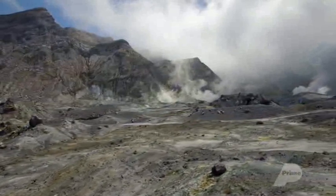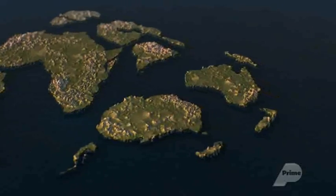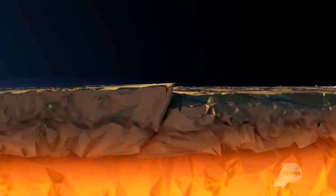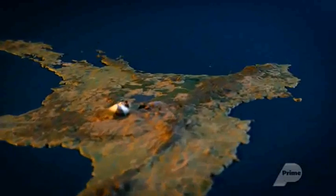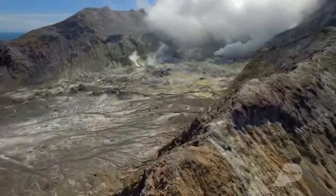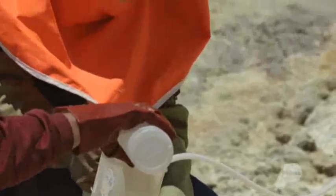Some of New Zealand's volcanoes are dormant, but many are active. Mount Titiroa was formed as New Zealand began to separate from the supercontinent Gondwana. As New Zealand continued east, the Pacific plate was forced beneath the Australian plate, melting it. This formed magma, which rose to the surface at multiple points to form active volcanoes beneath the ocean. White Island is located just 48 kilometres off the east coast of the North Island. This relatively youthful volcanic landscape was created over the last 150,000 years.